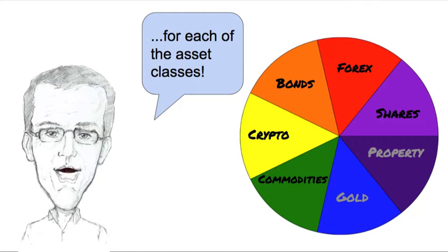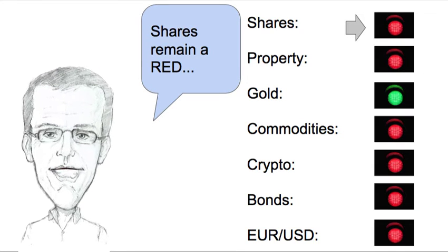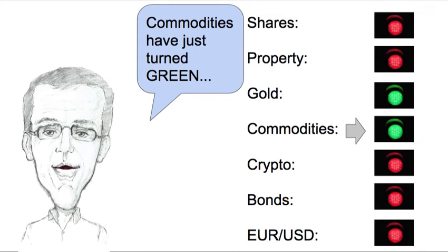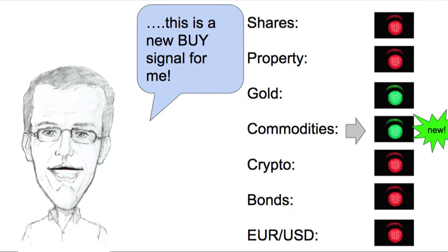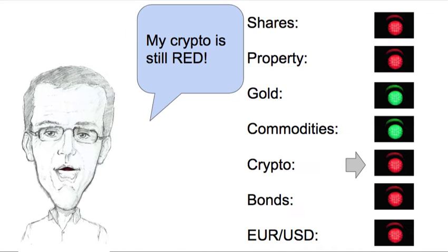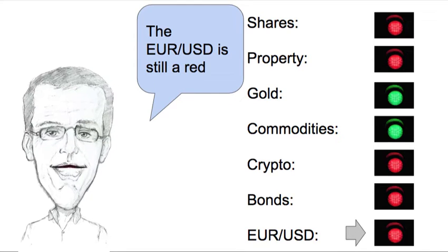Let's have a look at the traffic lights for each of the asset classes: shares remain on red, property remains red, gold is green, commodities have just turned green so this is a new buy signal for me, my crypto is still red, my bond fund is still red, and the euro US dollar is also red.